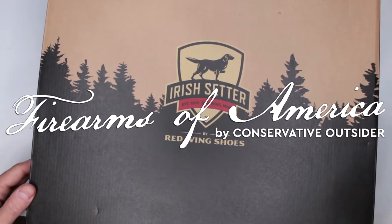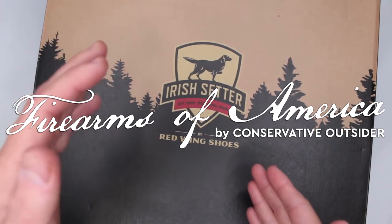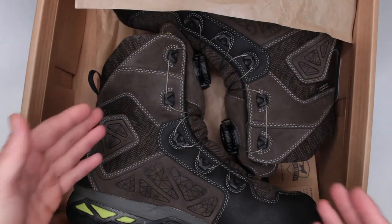Welcome to Firearms of America. Today I have another pair of boots from Red Wing Shoes — the Irish Setter. The box is so big it's so hard to open. Ravine.